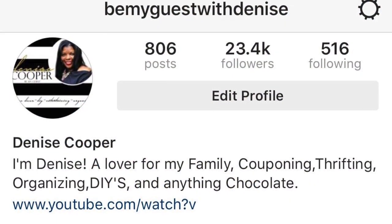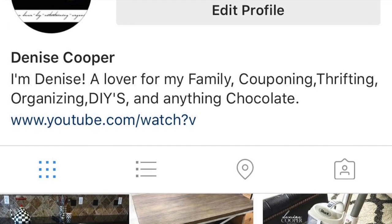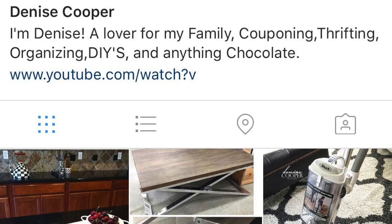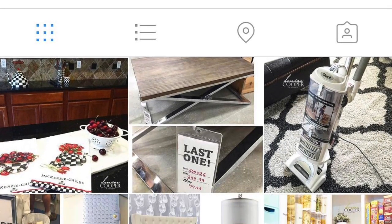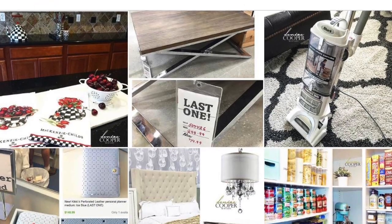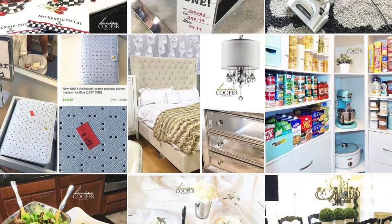Before we get started, I wanted to welcome and thank my new subscribers for following me — thank you so very much. And if you're not following me on Instagram and Facebook at BeMyGuestWithDenise, I would love to have you join us over there. I post almost daily about my everyday life, deals, and sneak peeks at what's to come, so feel free to join me.